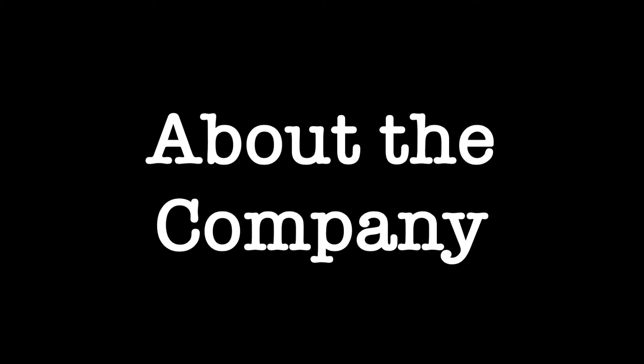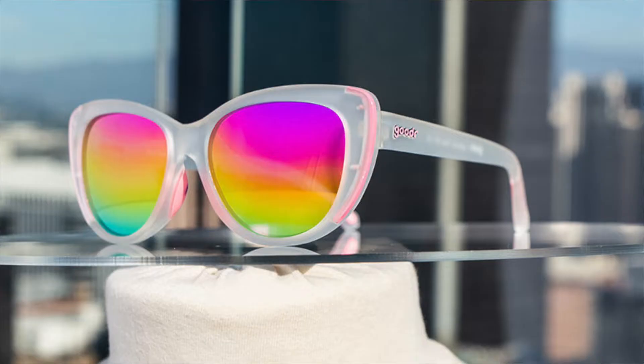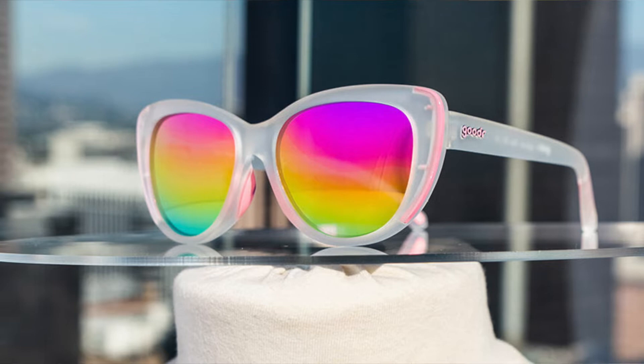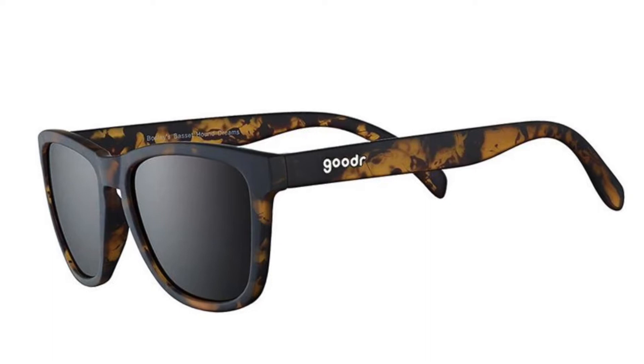Goodr has a pretty big selection of sports-appropriate sunglasses. They have all kinds of frames, colors, lens colors, and different styles that are appropriate for men or women, and they are all very comfortable with a lot of the same features. You don't really have to go with my particular favorite, the Basset Hound Dreams, but I'm going to tell you why I like these, and a lot of the features are present across all of the Goodr sunglasses you may find.